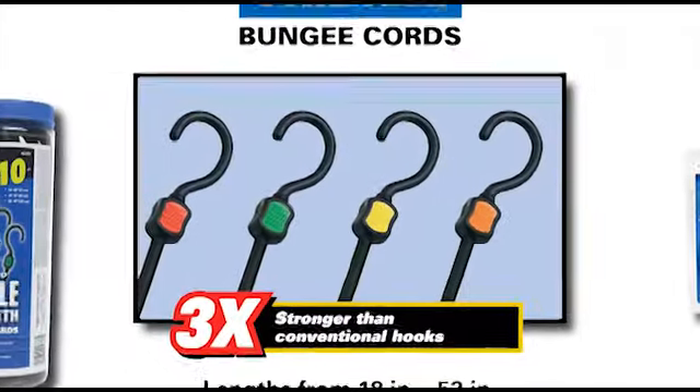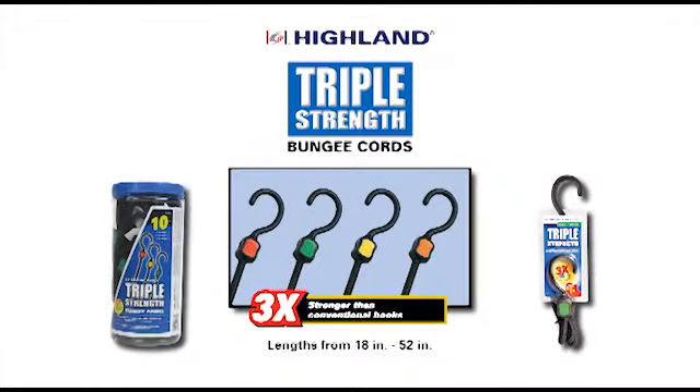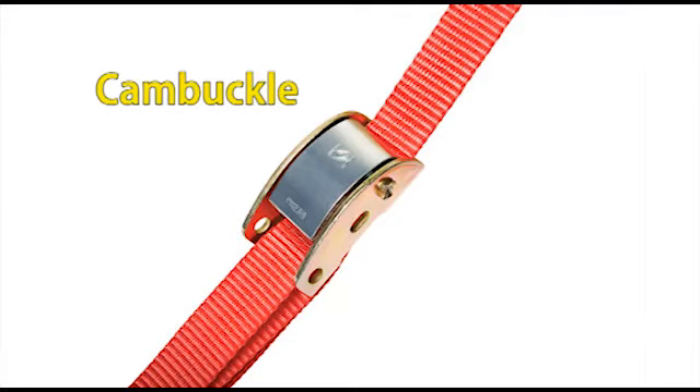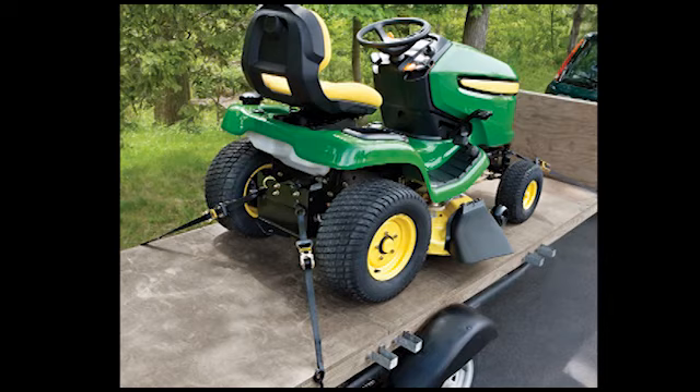Get a stronger hook on your bungee with a triple strength bungee cord — good for when you need a little extra strength. Need something stronger to secure your cargo? Try our cam buckles and ratchets, quality designed for lifelong and increased safety.